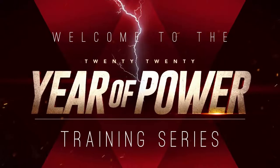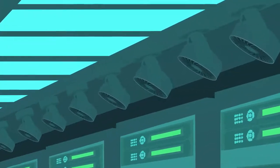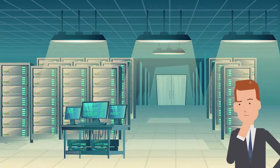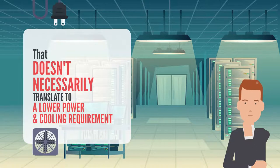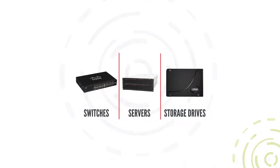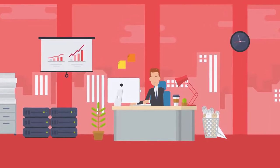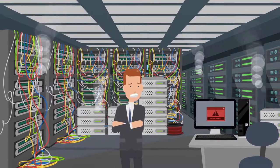Welcome to the Year of Power Training Series. In this training we will be talking about cooling — what it is and why it's important. Customers are looking for comprehensive infrastructure solutions from our partners. While the physical footprint of IT hardware continues to shrink, that doesn't necessarily translate to lower power and cooling requirements. Critical devices such as switches, servers, and storage drives are now working harder, making them even more dependent on reliable power and controlled temperatures.